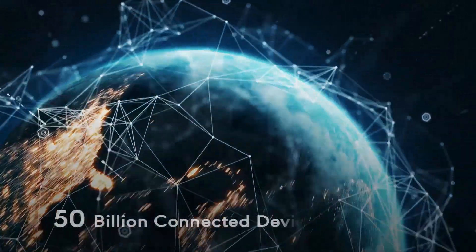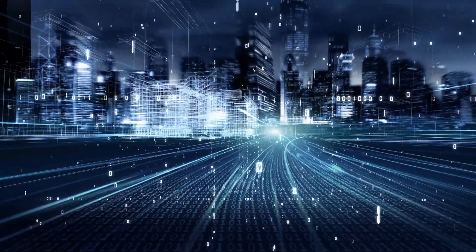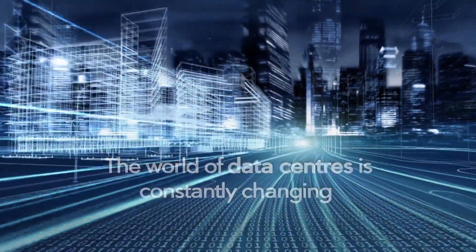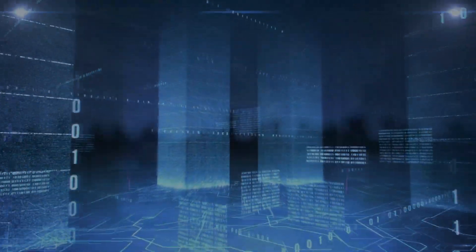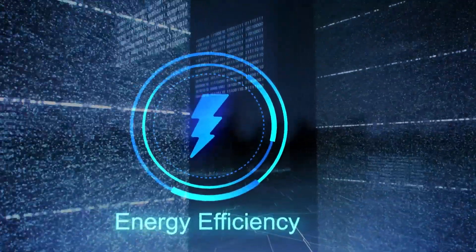Did you know that 50 billion connected devices will be in play by 2020? The world of data centers is constantly changing, from new regulations for protecting data to the profound financial and lifestyle effects of a data breach. The need to provide energy efficient data center solutions is more critical than ever.